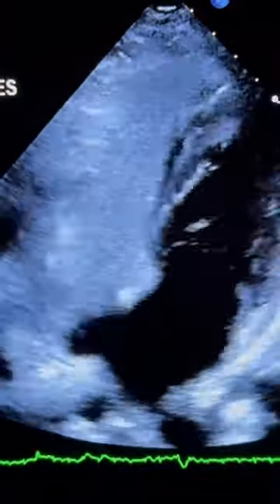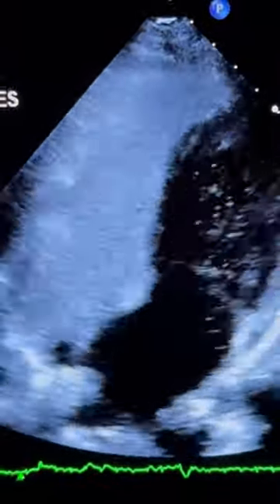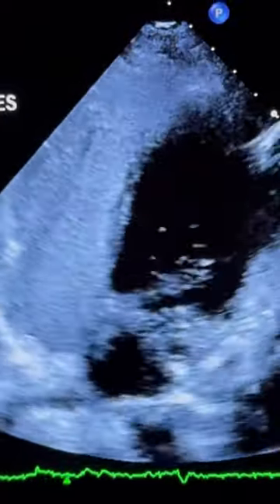Bubble studies are often performed to rule in the presence of a patent foramen ovale. After assessing this image, do you think this is a positive or a negative bubble study test?